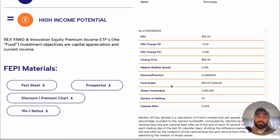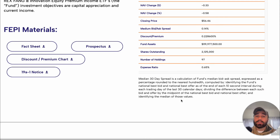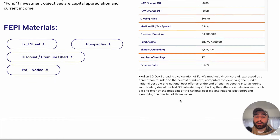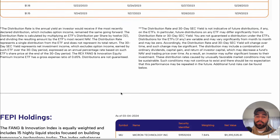FEPI has $120 million in assets under management and an expense ratio of about 0.65% — similar to the others, since these are actively managed funds. FEPI pays out over a dollar per share each and every month: the first distribution was $1.15 and the most recent was $1.19, showing pretty consistent dividends so far.